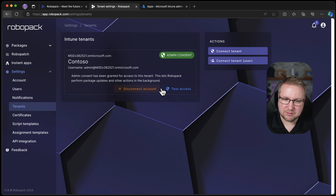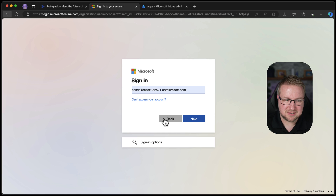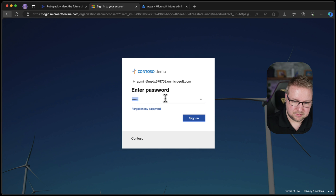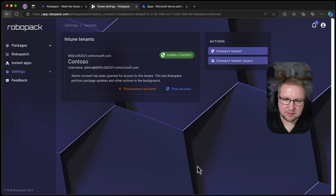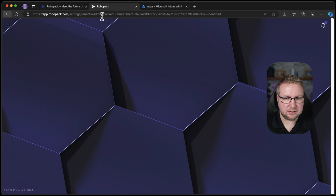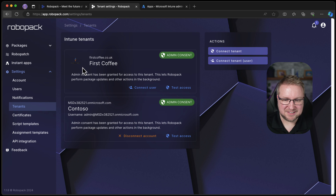Why does it say 'Tenants' — plural? It's multi-tenant. Can I add another tenant? I'm just going to add in another one of my demo tenants. We'll accept all that again because this is for the new tenant. Still just one tenant — I did have to refresh that last time though. Let's take a look — just the one still. And there it is! It's multi-tenant.